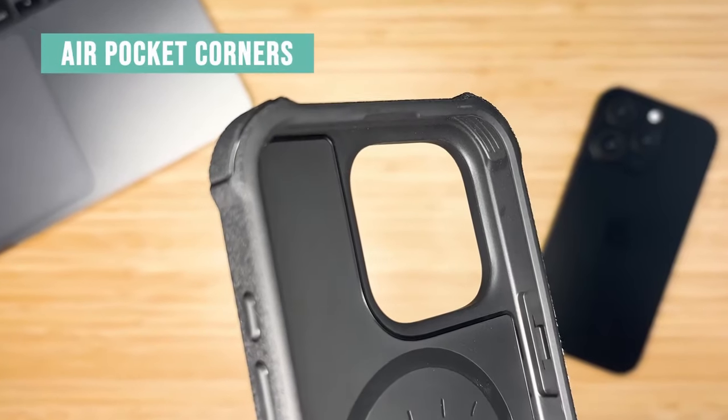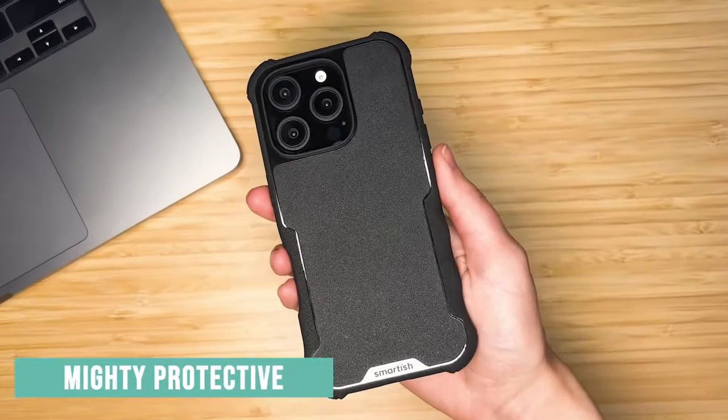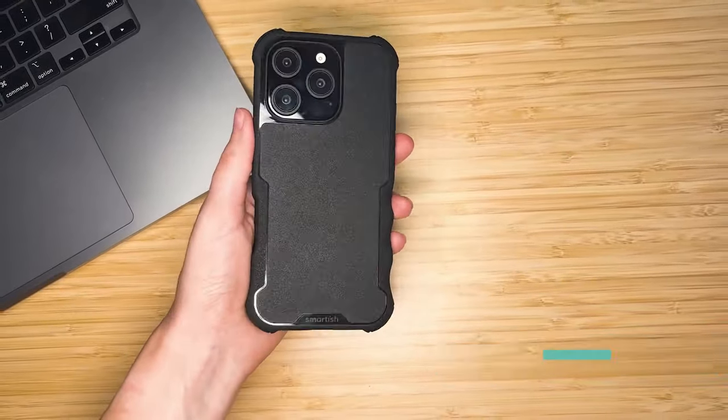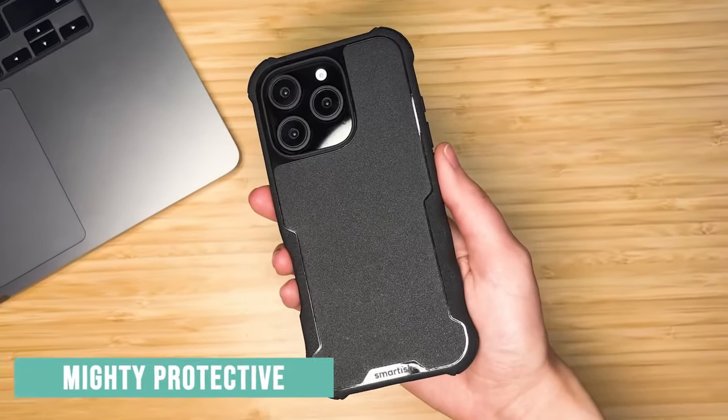One of my favorite features? The finger grooves and grippy sides. It feels like the case was custom-made for your hand, giving you a solid grip every time you pick up your phone. Plus, those textured sides keep it from slipping, even when your hands are full.